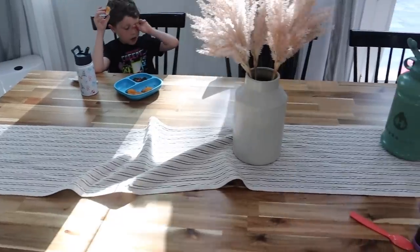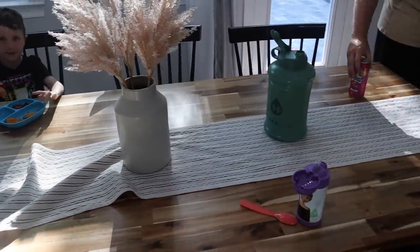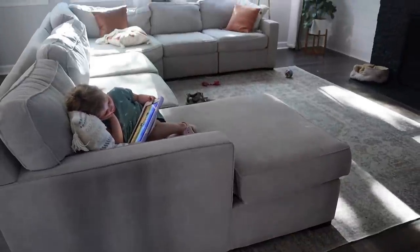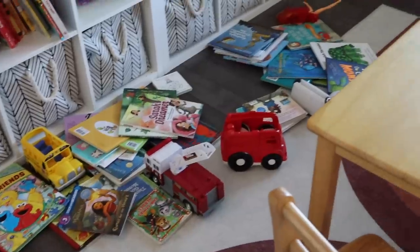That includes doing all the dishes, cleaning up the living room, cleaning up the counters — literally everything. So let's go ahead and get started.